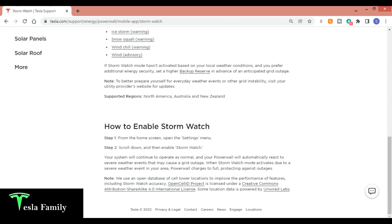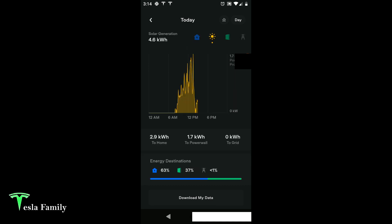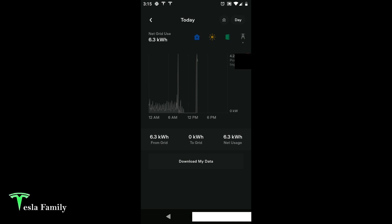When Stormwatch mode activates due to a severe weather event, Powerwall charges to full, protecting against outages. Tesla uses an open database of cell tower locations to improve the performance of features including Stormwatch accuracy. We were able to charge up Powerwall through the 20s today before Stormwatch kicked in at around 2:30 p.m. when that winter storm warning was issued. Now we're charging Powerwall at 3.3 kilowatts. For the day, only 4.6 kWh of solar due to cloud cover, and my house has used 8.3 kWh. My net grid usage is positive 6.3 kWh, and that's only going to increase because we are charging Powerwall from the grid. Normally, Powerwall only charges with solar.